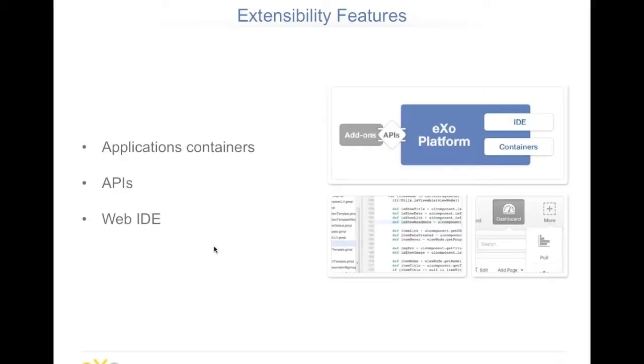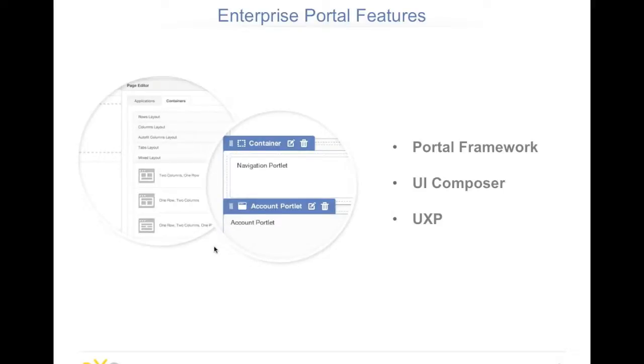The second side of the platform is extensibility. It relies on application containers and we provide many Java APIs and REST APIs so you can leverage our services and extend the platform — like extending the activity stream or document management. As an add-on, we have a web-based IDE — that's the famous spin-off with the Codenvy company — embedded inside the platform. Directly from the browser, you can develop new applications using gadgets or do mashups using REST services.